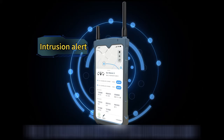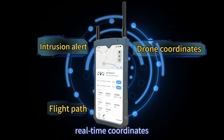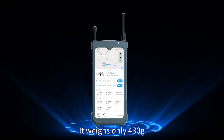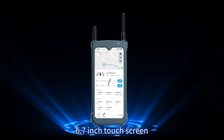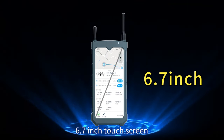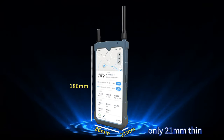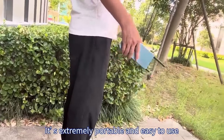This is a handheld device for drone intrusion alert, real-time coordinates, flight path and pilot coordinates. It weighs only 430 grams, with a 6.7-inch touchscreen, 6-hour runtime, and only 21-millimeter thin. It's extremely portable and easy to use.